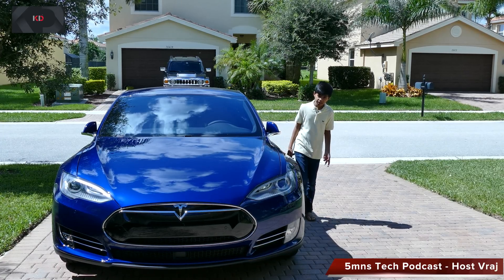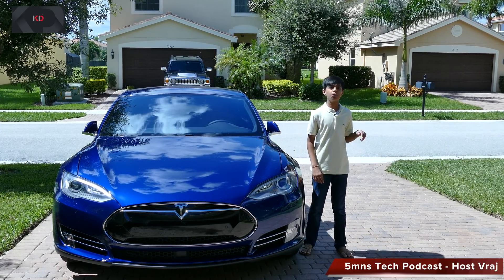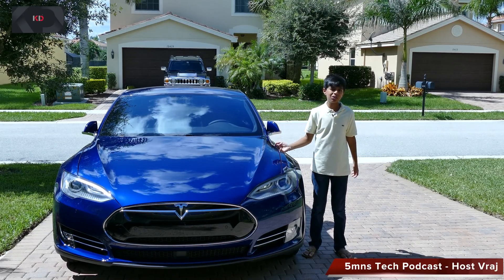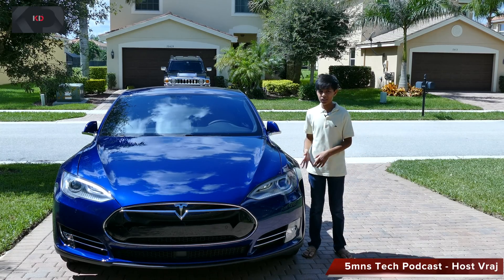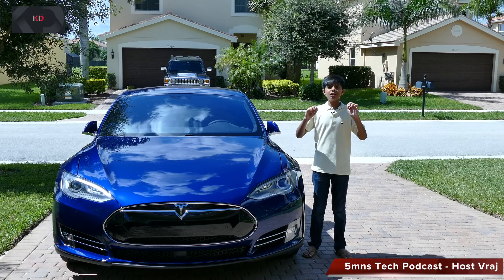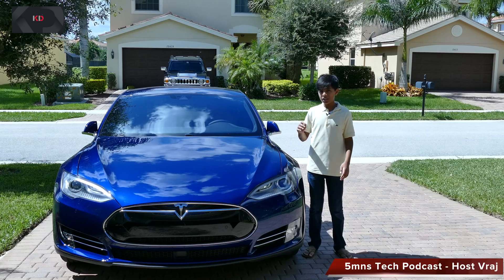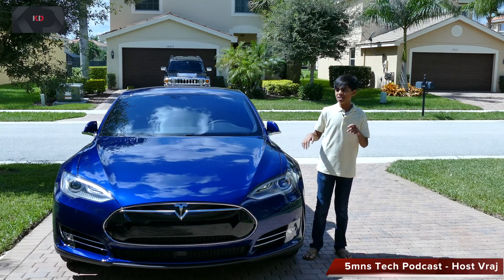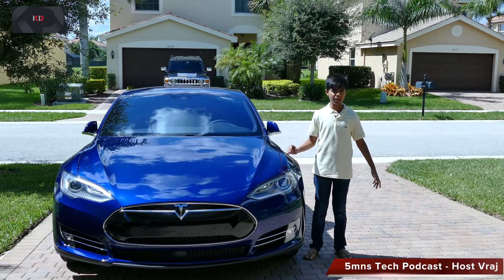The Model X is very similar to the Model S. It has the same 90-kilowatt lithium-ion battery as the Model S, and it also has over 200 horsepower in the front and 503 horsepower in the rear. Safety is a first priority — the floor-mounted lithium-ion battery decreases the risk of rollovers and makes this car very safe to ride in.